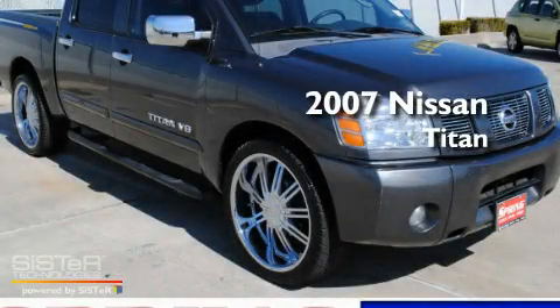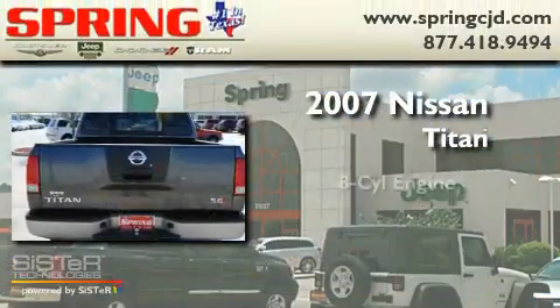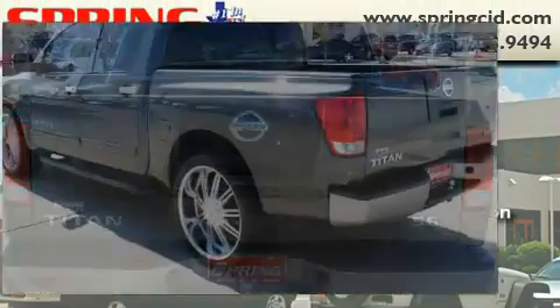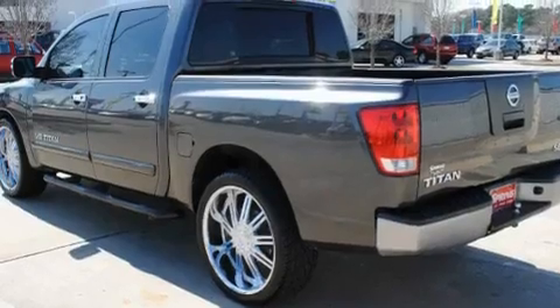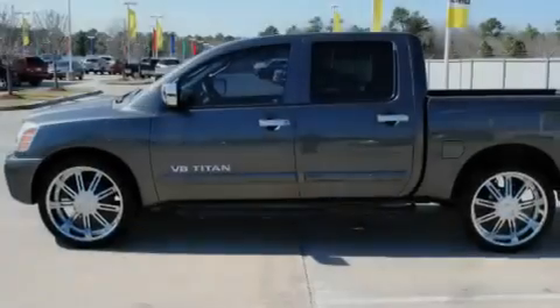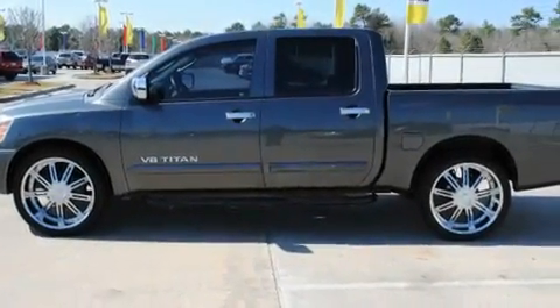This is a 2007 Nissan Titan. It has an 8-cylinder engine and an automatic transmission. Its top features include heated seats, air conditioning with automatic climate control, cruise control, and a CD player.